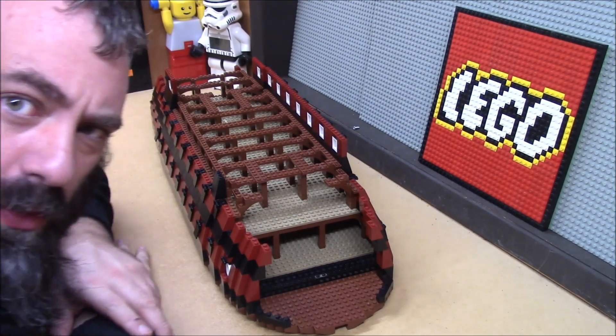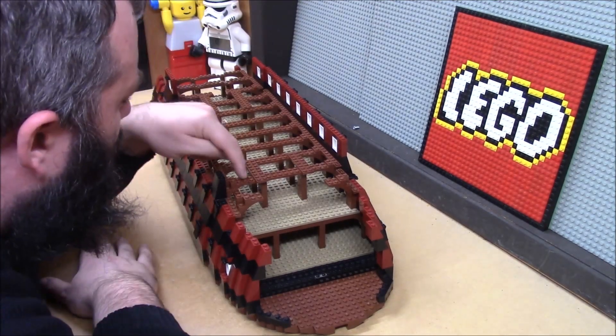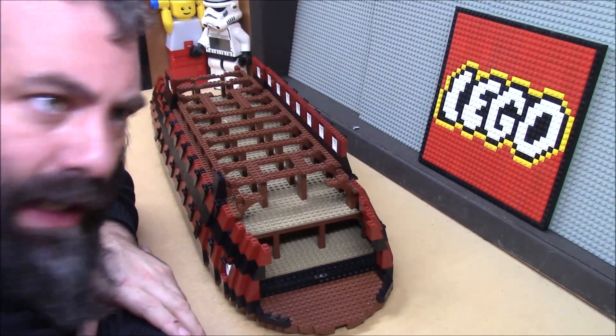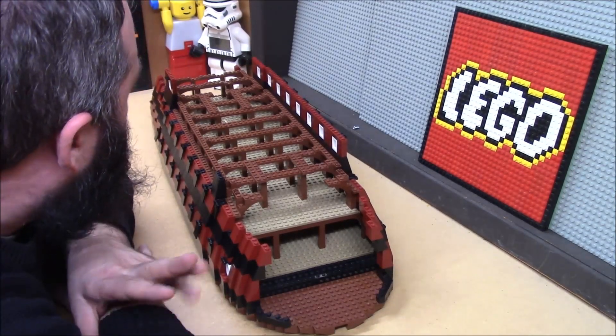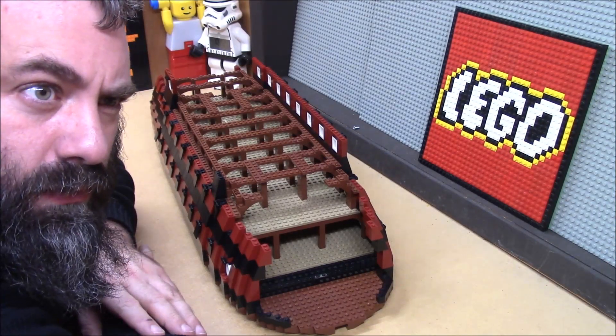I'm going to have to go check and make sure I ordered enough 2x6s and 2x3s. I ended up needing a lot more 2x3s than I was expecting and I am completely out. I'm pretty sure I ordered a bunch though — we're going to find out.